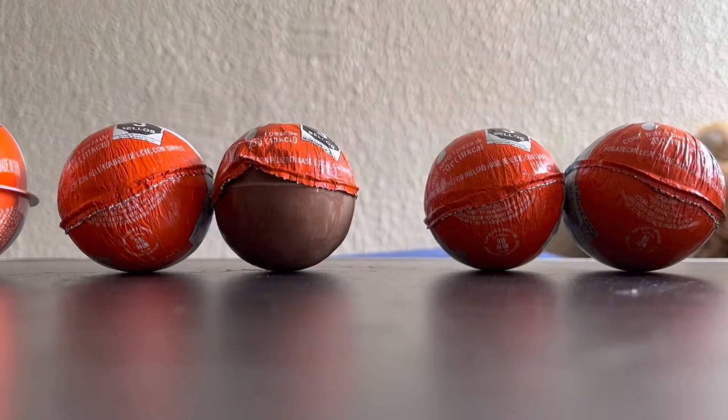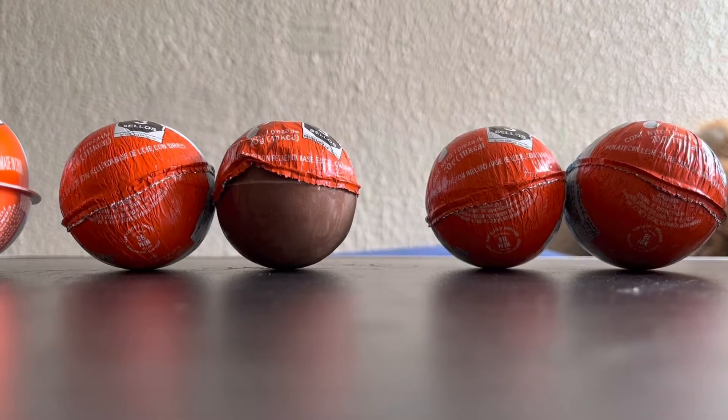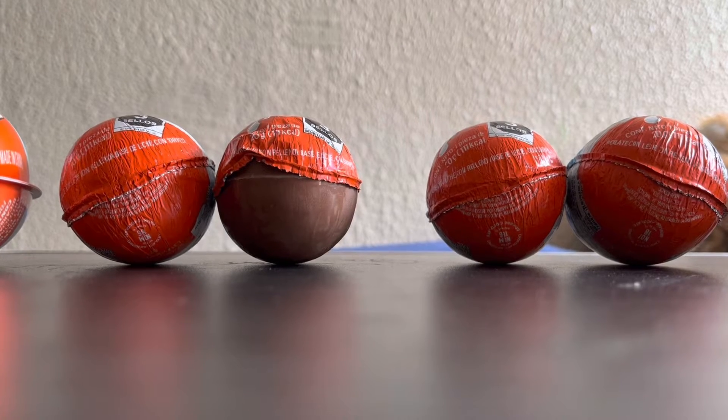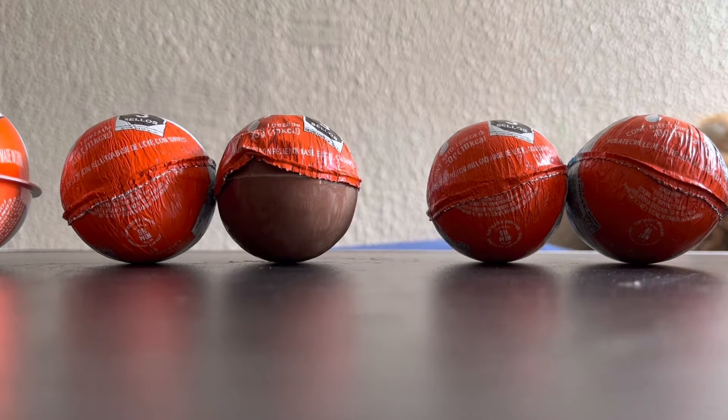Hey guys, this is X from the 6 String Guy Elevator, and today we're going to have 9 egg surprises — Kinder Joys and Kinder Surprises out of plastic egg surprises.